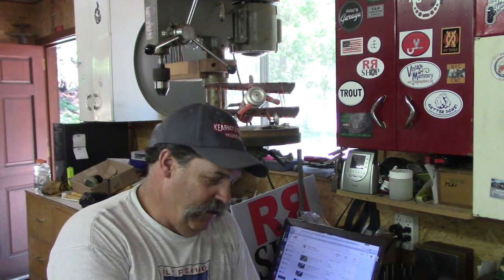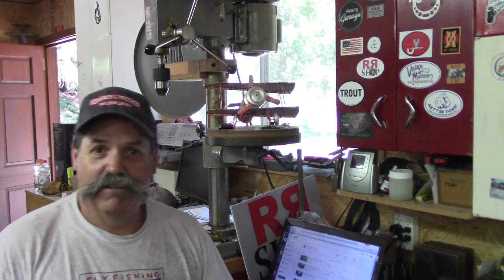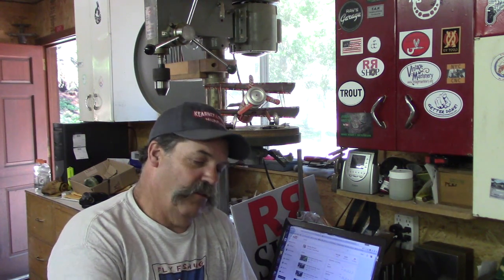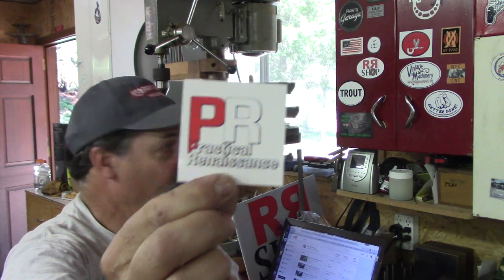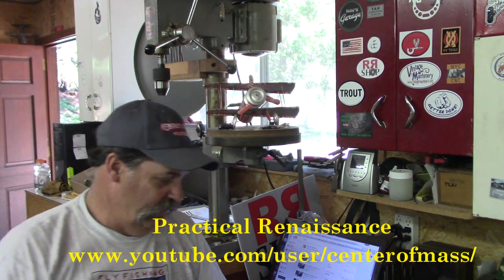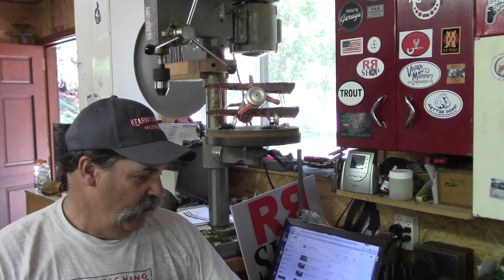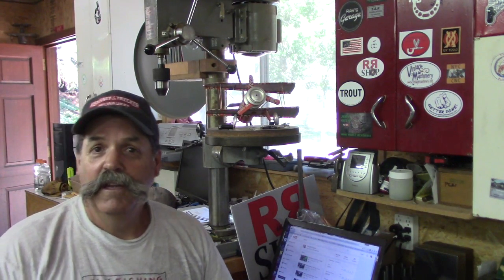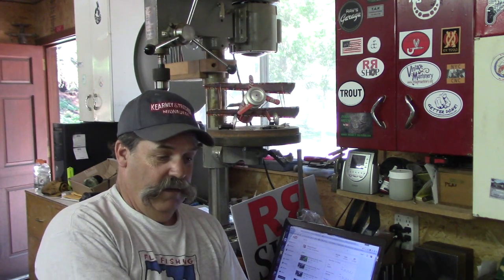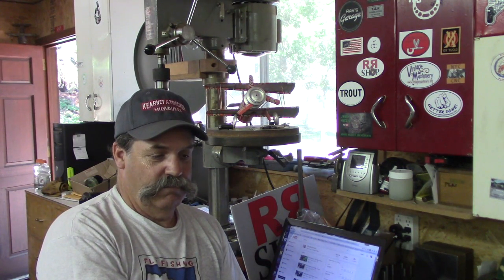We got a few things to share with you. I received this a few weeks ago — Jeff Elliot, he has a YouTube channel called Practical Renaissance. There's a sticker and I have a spot right below Keith's where I'm going to stick that on. He also picked up one of my scribes, so thanks Jeff. I'll put a link to his channel down below. He has some Grizzly machines and does small shop and production stuff.